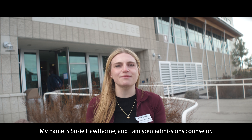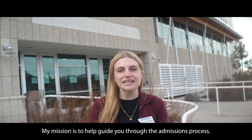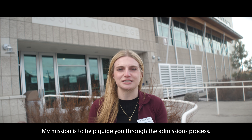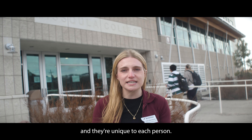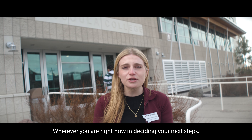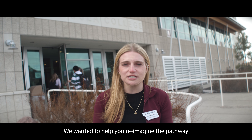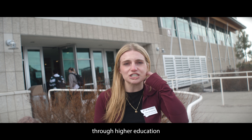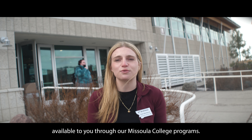Welcome to Missoula College. My name is Susie Hawthorne and I am your admissions counselor. My mission is to help guide you through the admissions process. We understand that there are barriers to college and they're unique to each person. Wherever you are right now in deciding your next steps, we wanted to help you reimagine the pathway through higher education and let you know that there are many accessible options available to you through our Missoula College programs.